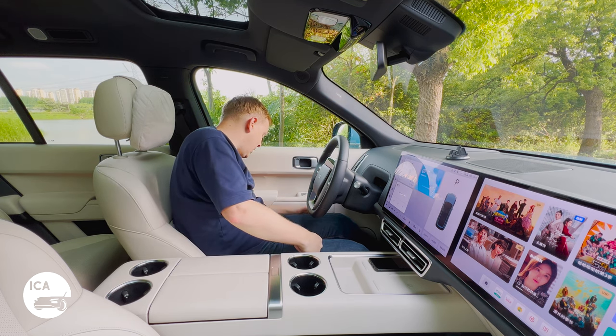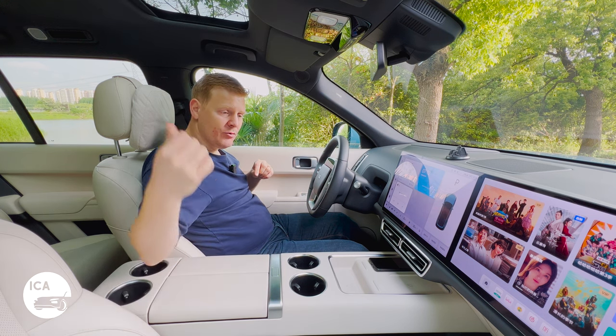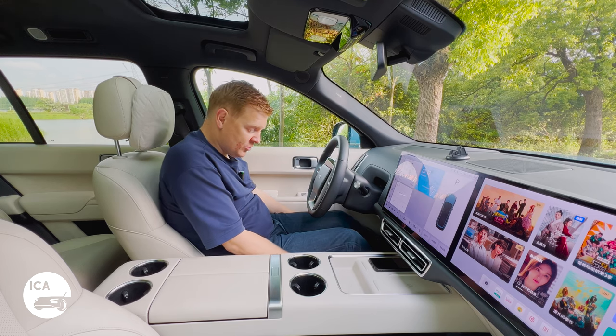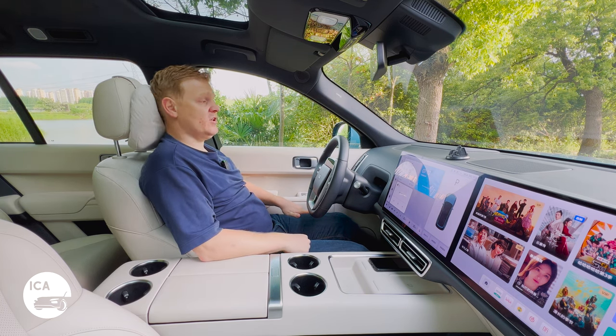The seats come with heating, ventilation and massage on the front two rows, and the rear row also gets heating. They're really spongy, the material is great, the support is excellent, and I really like the little puffy head cushions as well.